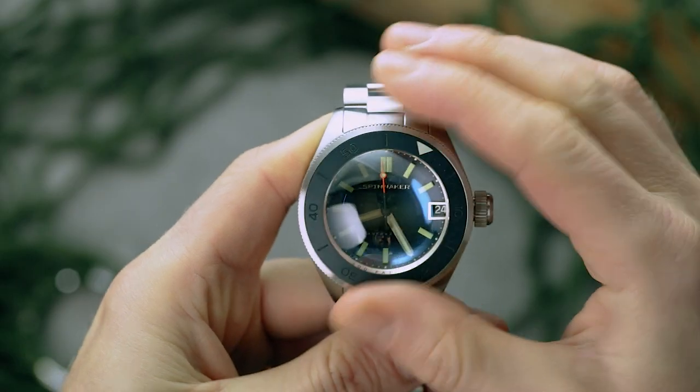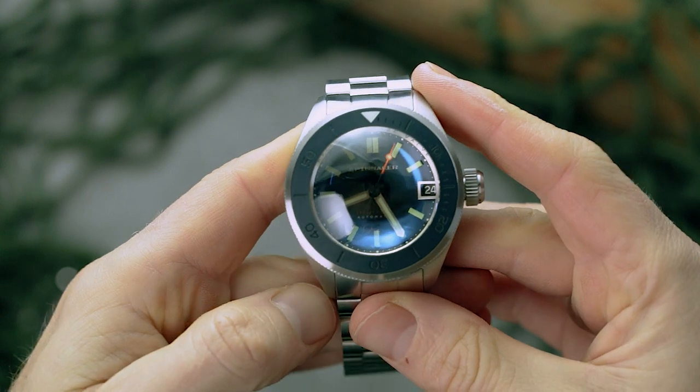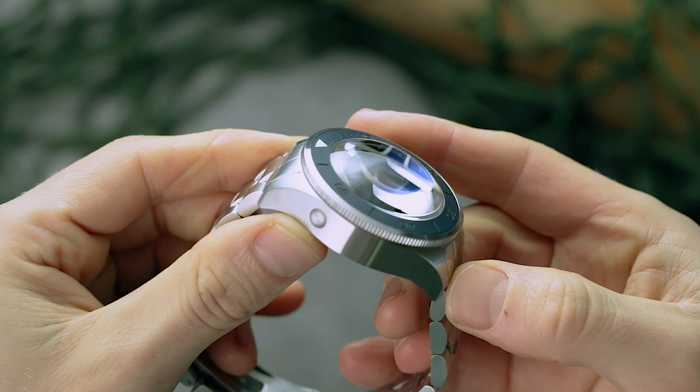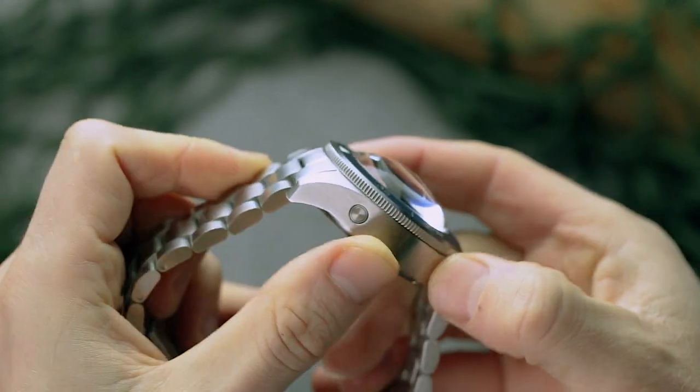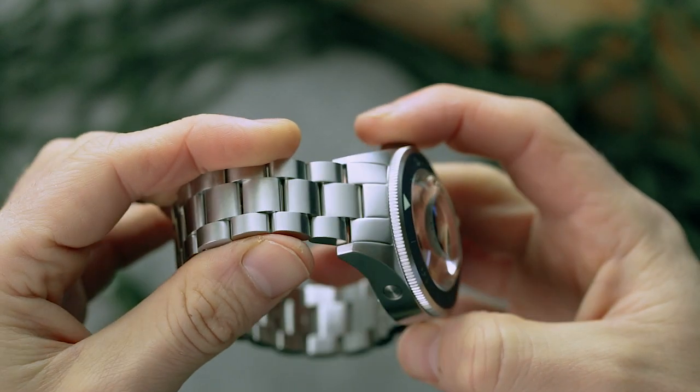If you're worried it might be undersized or ill-equipped, fear not. It's still 45mm of macho marine-grade steel, paired with all the trimmings you'd expect from a professional diver. It has a uni-directional rotating bezel, complete with a hard-wearing ceramic plate, lashings of lume, a helium escape valve and a depth resistance of 550m.